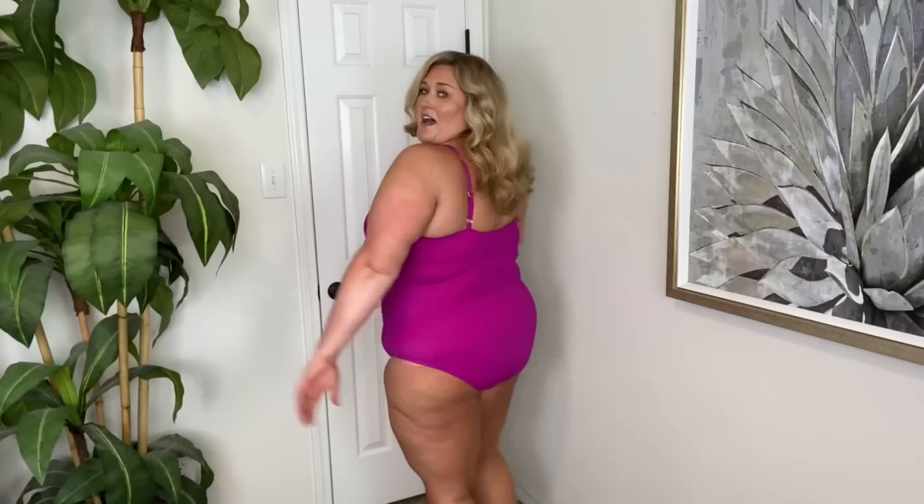I had a few comments of people saying they only wear black swimsuits or that's what they prefer. So keep in mind that they do have these in several different colors. I love this. Oh my gosh, I love this.